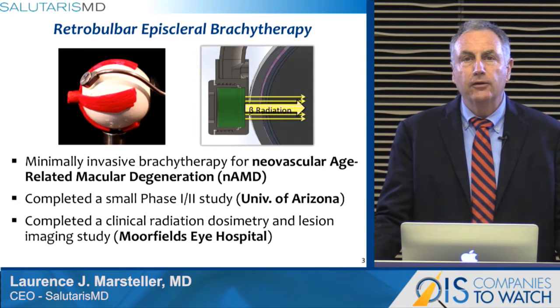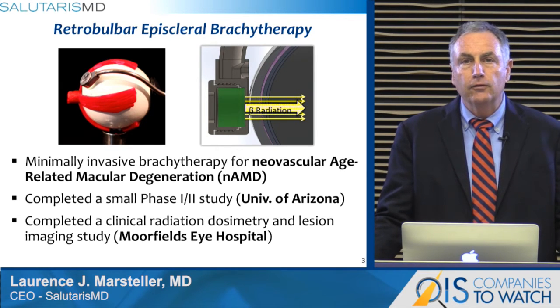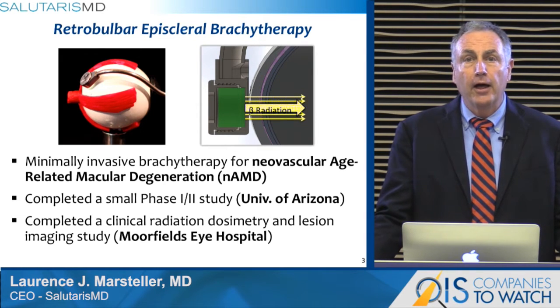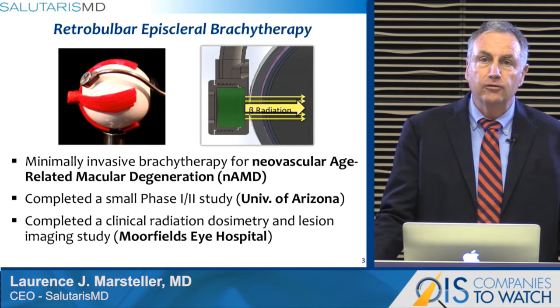The company has completed a small phase 1-2 sponsorship performed by investigators at the University of Arizona, and has completed an observational trial at Moorfield's Eye Hospital of the clinical radiation dosimetry and the lesion imaging study.